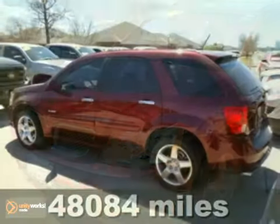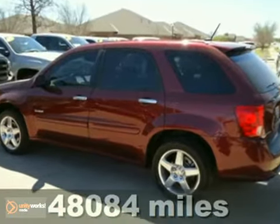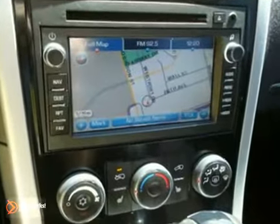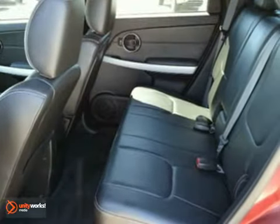Here's a 2008 Pontiac Torrent GXP. This vehicle has parking sensors, a navigation system, and a moonroof. And with leather seats and a CD player, this one won't be here long. Come take a look.